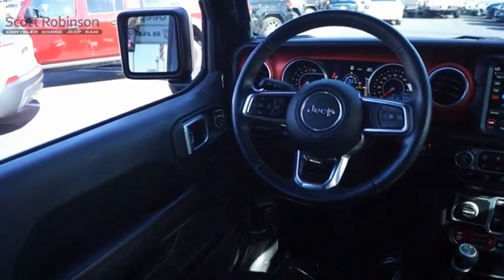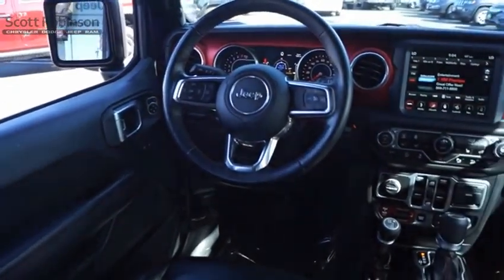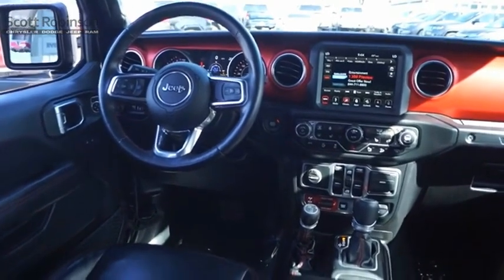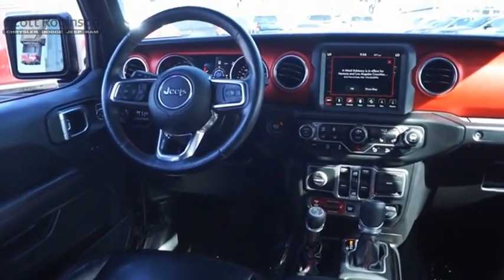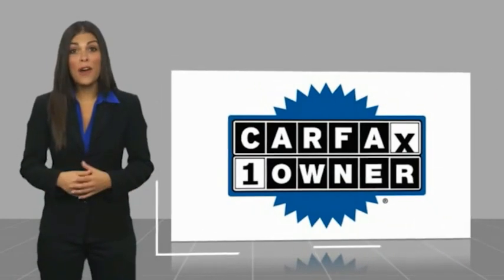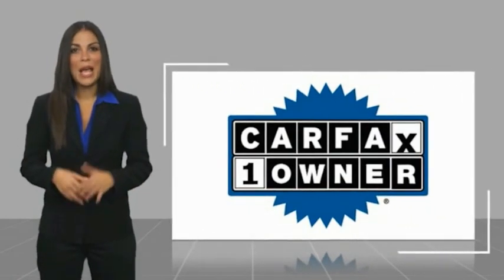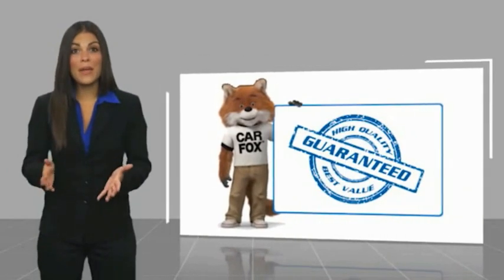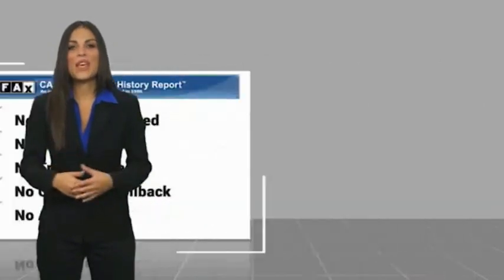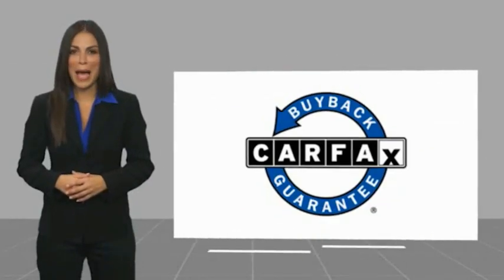Come in and get it before someone else does. This is a one-owner vehicle with the Carfax Vehicle History Report. Be sure to find a complimentary copy of this report online or contact the dealership. This vehicle qualifies for the Carfax buyback guarantee.